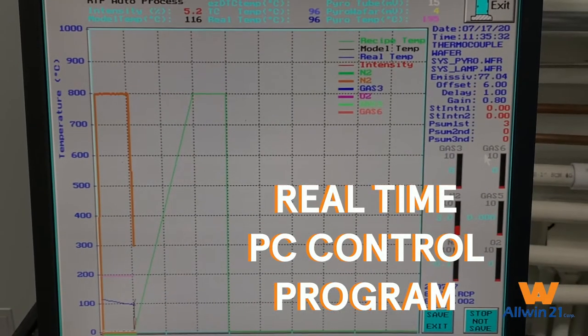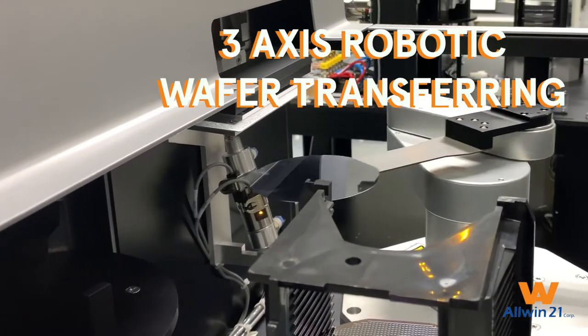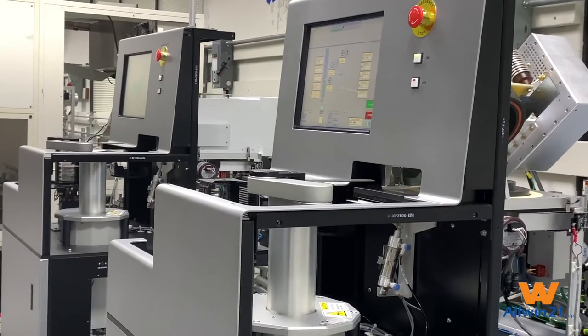Our proprietary real-time PC control program and integrated 3-axis robotic wafer transfer technology enables higher efficiency and dependability.